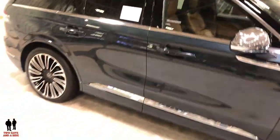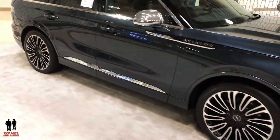Another shot real quick inside. And this is the 2019 Lincoln Aviator.